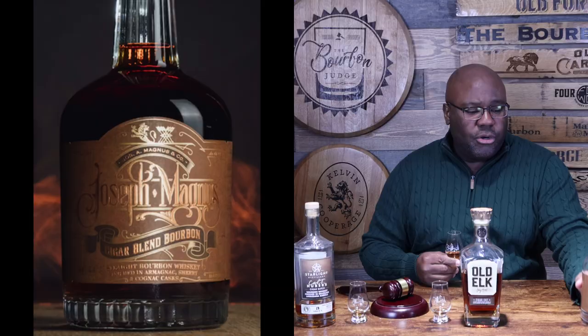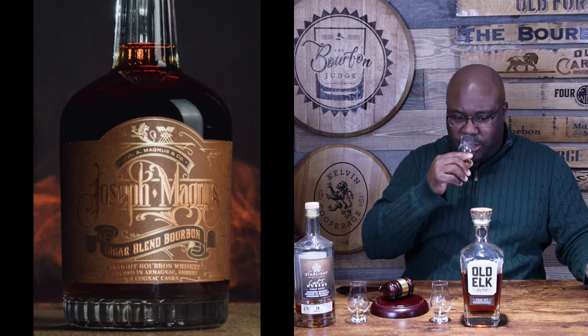One thing I love about what Nancy does at Joseph Magnus is she uses older aged bourbon whiskey. This is Batch 85 — and each batch is always different — but they're typically using older MGP whiskey anywhere from 15 to 20 years old. That older base whiskey is then finished in the armiac, sherry, and cognac, which is another key difference from the others.